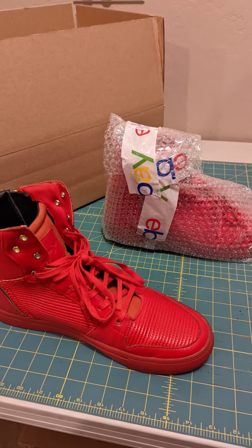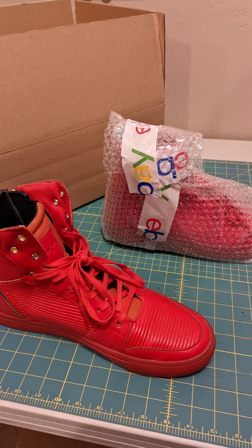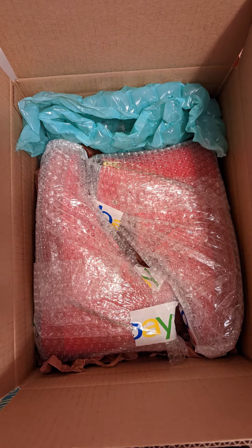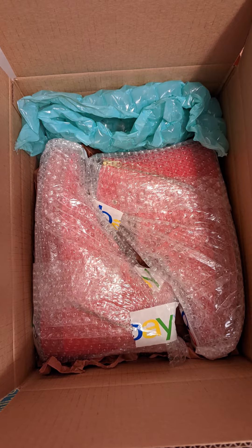So I now just have to put these in here, pack them up and ship them out. I think shipping is probably going to be a little bit more than $12, but we'll pack it up and then I'll give you a breakdown of the profit.